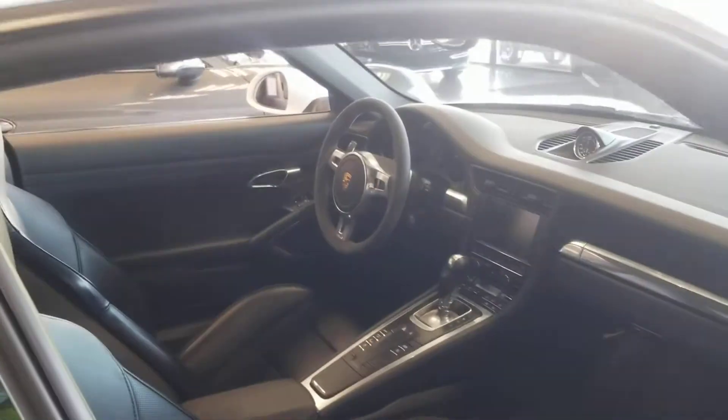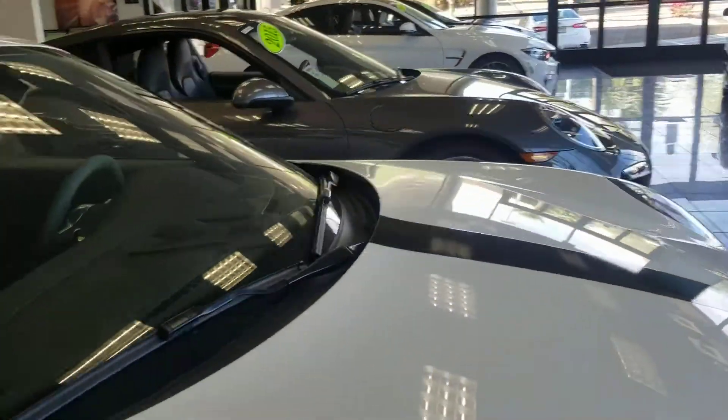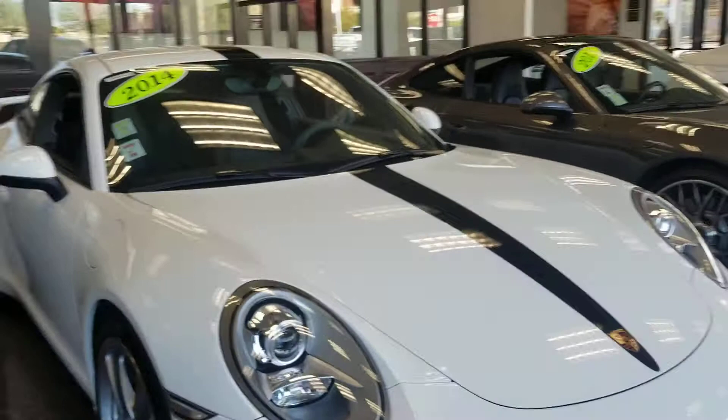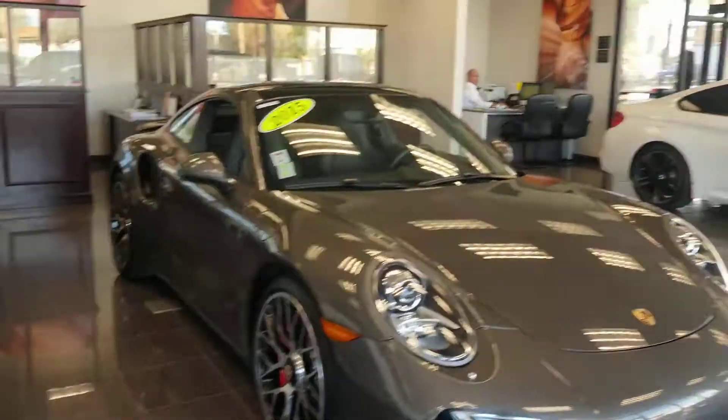Heated ventilated seats. Alcantara steering wheel, which I really love. It's the Sport Chrono package, which is really important when you have a Porsche. I think a Porsche is not a Porsche without a Sport Chrono.